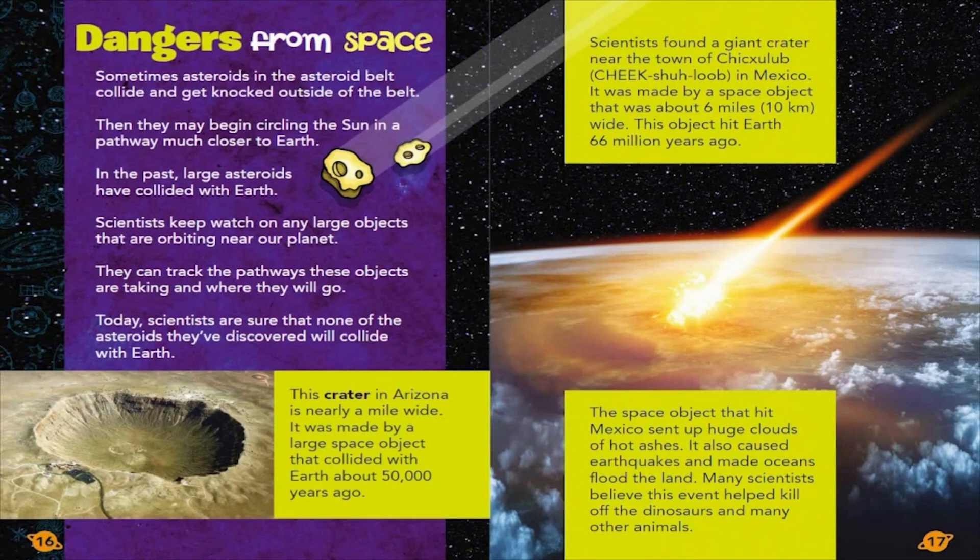Dangers from Space. Sometimes, asteroids in the asteroid belt collide and get knocked outside of the belt. Then they may begin circling the Sun in a pathway much closer to Earth. In the past, large asteroids have collided with Earth. Scientists keep watch on any large objects that are orbiting near our planet. They can track the pathways these objects are taking and where they will go. Today, scientists are sure that none of the asteroids they've discovered will collide with Earth.